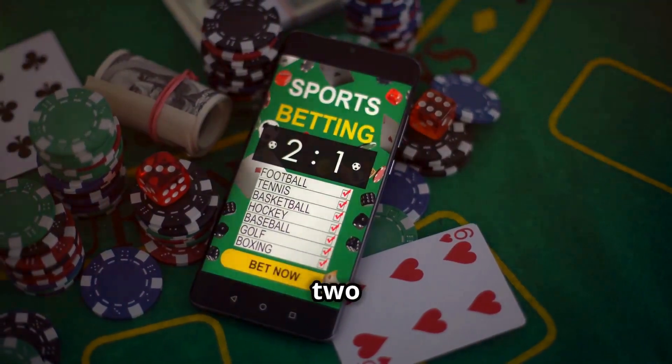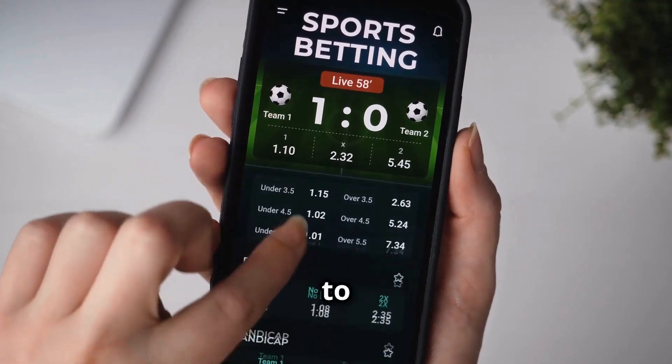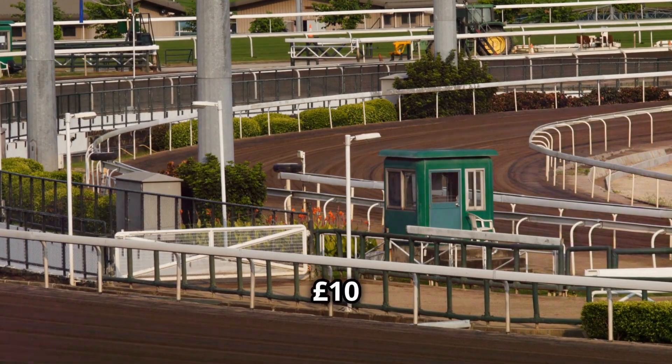An each-way bet is like getting two bets in one. You place a bet on your selection to win and another on it to place. Imagine betting £10 each way — that's £20 total: £10 on the win and £10 on the place.